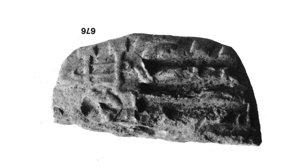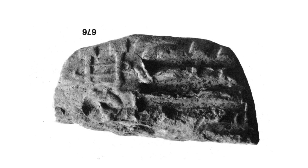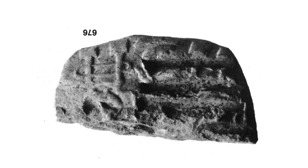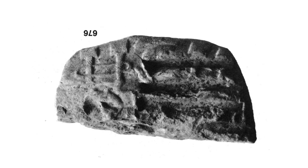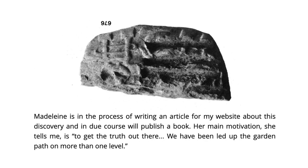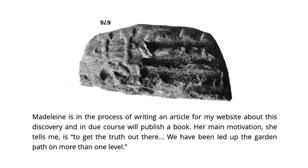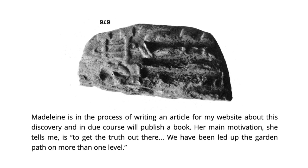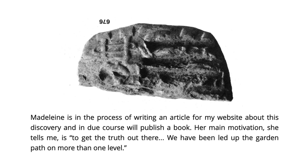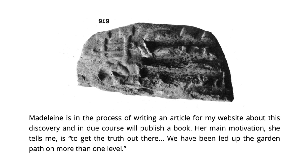The tablet dates to the Yoruk V period between 3500 and 3250 BC and it was originally part of a larger tablet. Hancock said that the researcher who made the discovery was set to write an article and a book, because she wanted to — and I quote — 'get the truth out there,' because 'we have been led up the garden path on more than one level.'